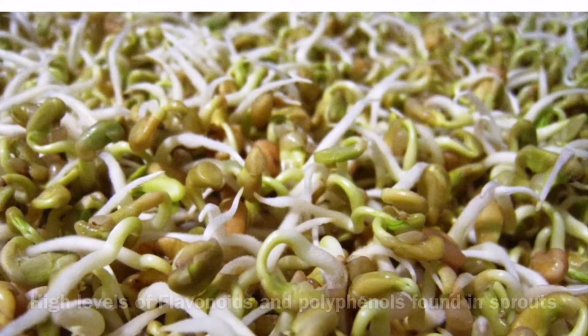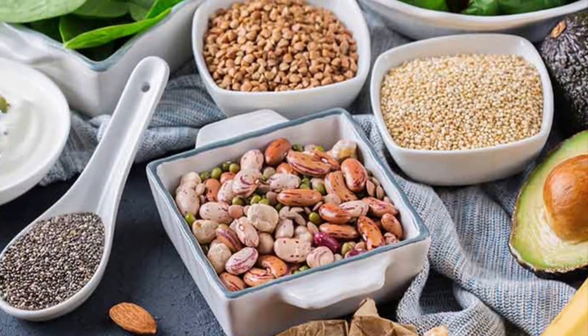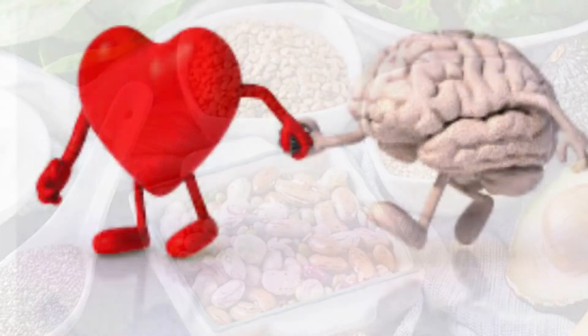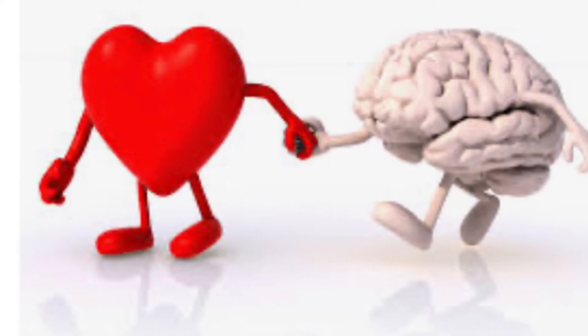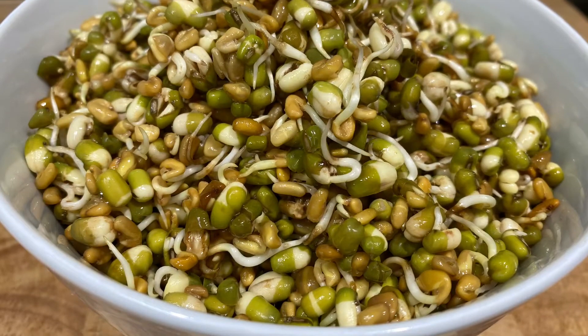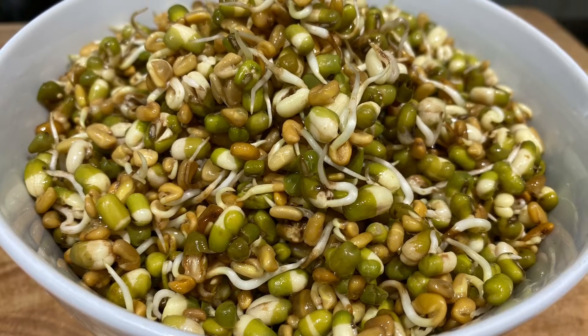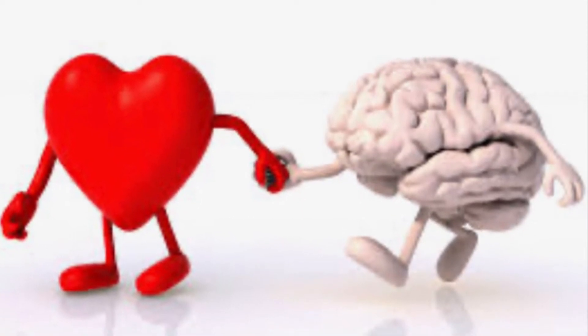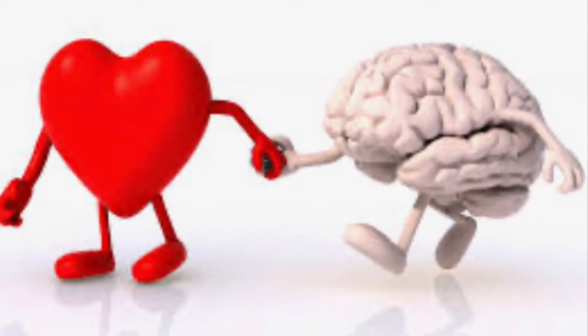Polyphenols are also compounds found in plant-based foods. They are packed with antioxidants and have potential health benefits. Polyphenols can improve and help with digestion issues, weight management difficulties, diabetes, neurodegenerative diseases, and cardiovascular diseases.